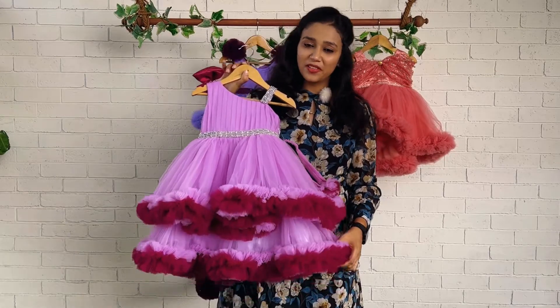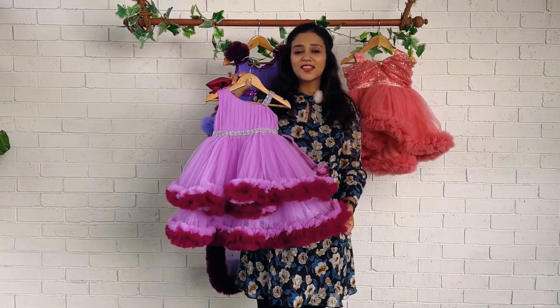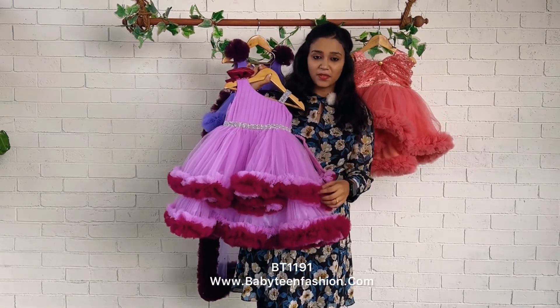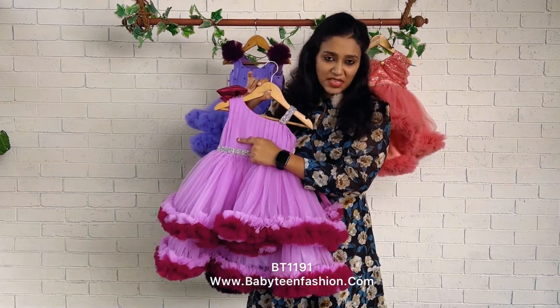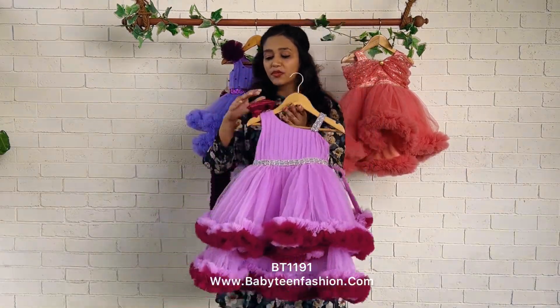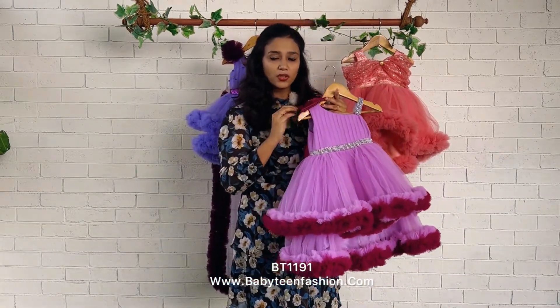Hi friends, welcome back. You are watching Baby Teen with me Nishunas, and today another beautiful double ruffle dress done in double color — a pinkish kind of lavender color and purple color. The whole dress, the yoke part, is done in this lavender color and you can find vertical pleats — well-arranged vertical pleats — given on the yoke. The highlight is this beautiful bow which is given on the shoulder.